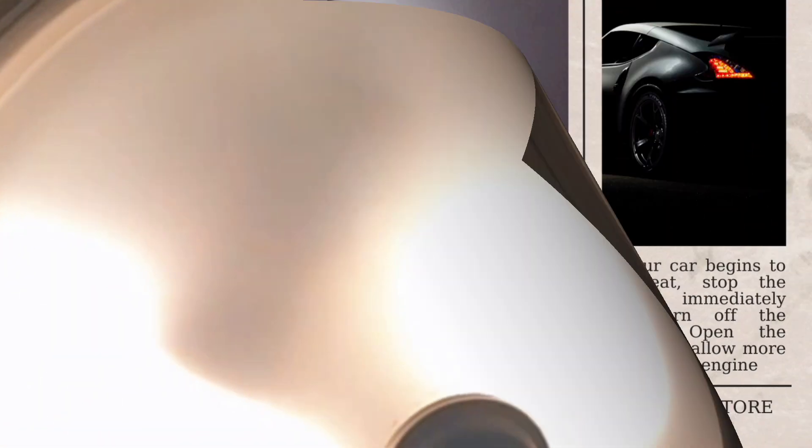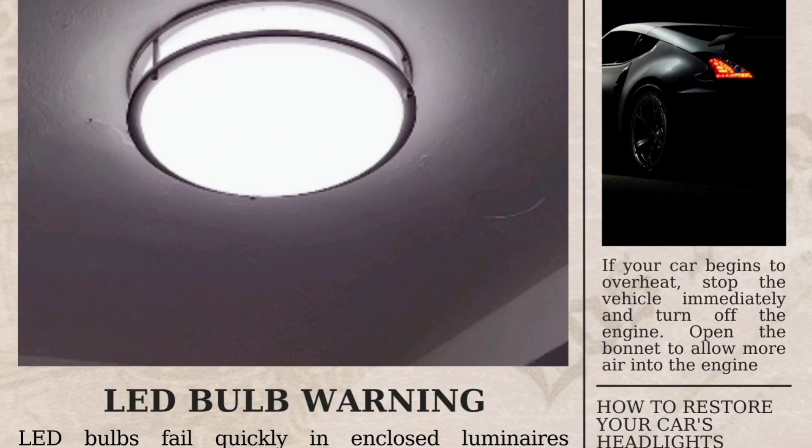Personally, I noticed my LED bulbs were failing much faster than I expected. Therefore, I decided to do some research, and it was then that I learned that they are not made for enclosed fixtures.